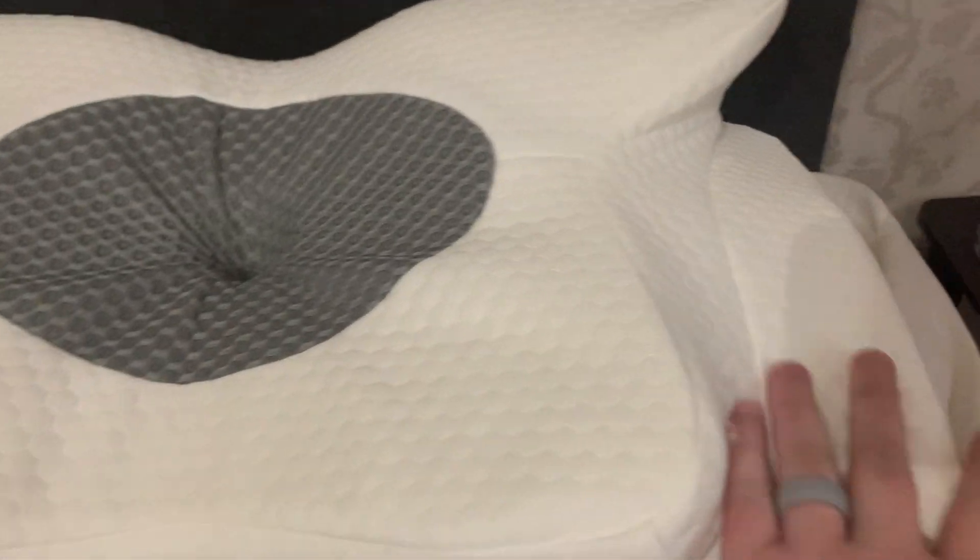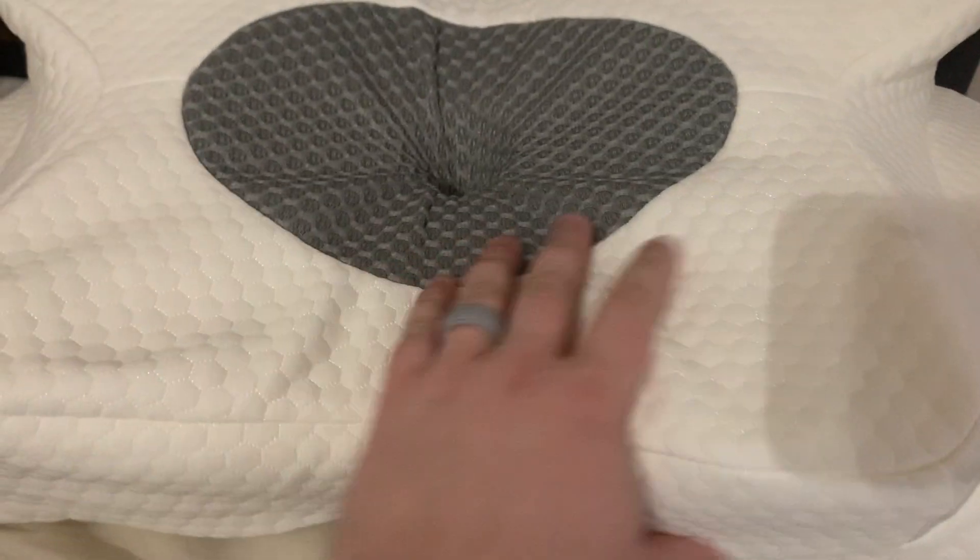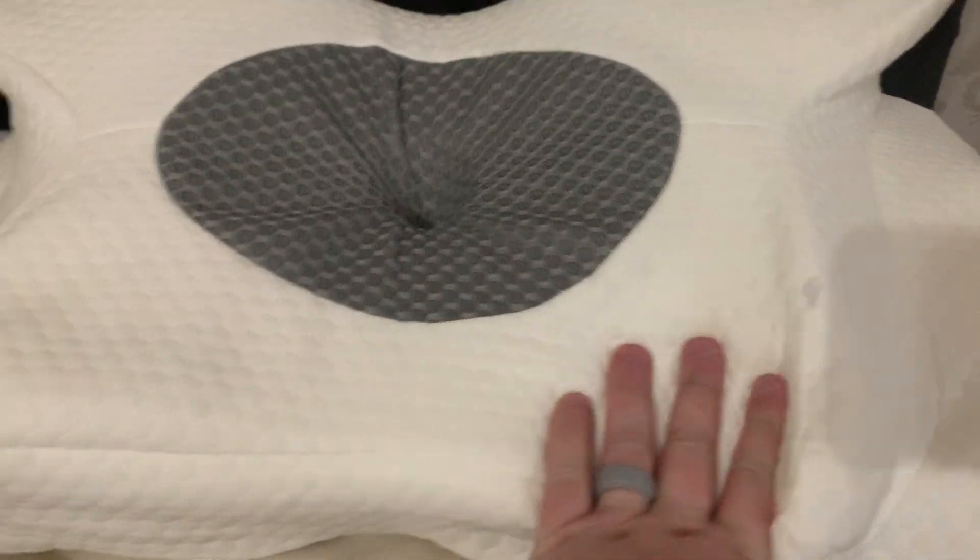There are different positions you can use — you can put your arms up here to make it a lot more comfortable. The cover can also be removed if you want to wash it. It's a nice medium firmness to the pillow.